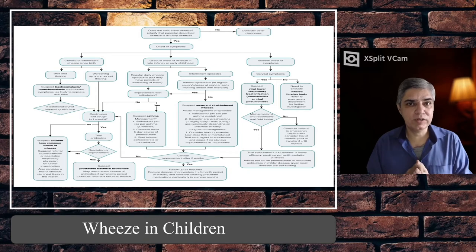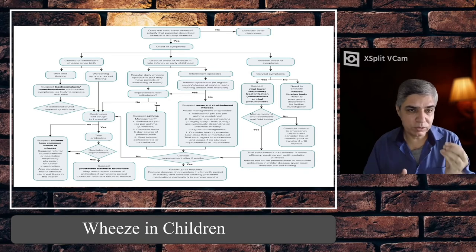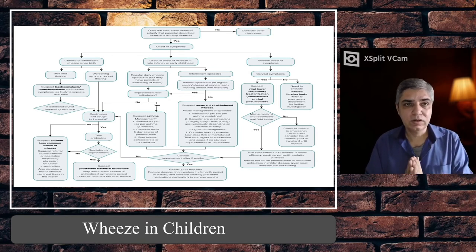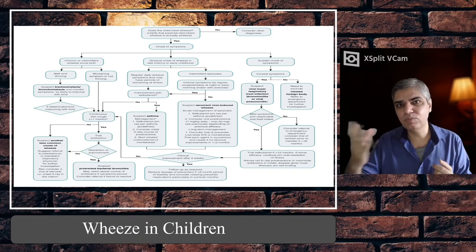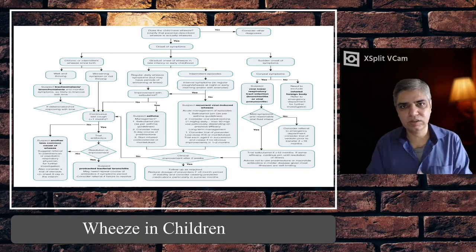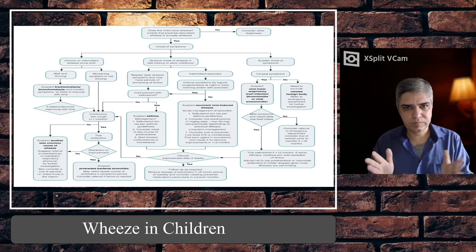If there was sudden onset of symptoms but no viral symptoms, and the history suggests wheeze came out of nowhere, think of foreign body. Examine and do a chest X-ray to see whether one side is over-inflated. Remember, the indication for a chest X-ray in suspected foreign body is not to visualise the object itself — most of the time organics like peanuts can't be seen — but to look for indirect signs like unilateral air trapping.